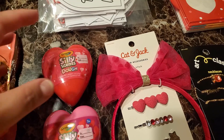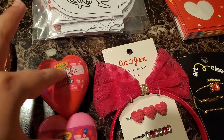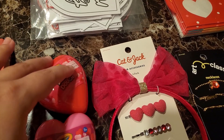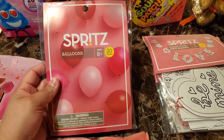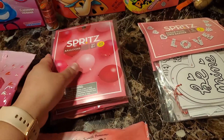So I think these were part of the Bullseye, but these were with the regular Valentine's Day stuff. I found some balloons which I am so excited about, because my anniversary is coming up and I'm going to be using some of these.